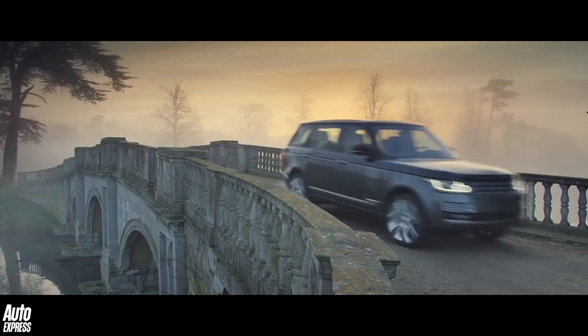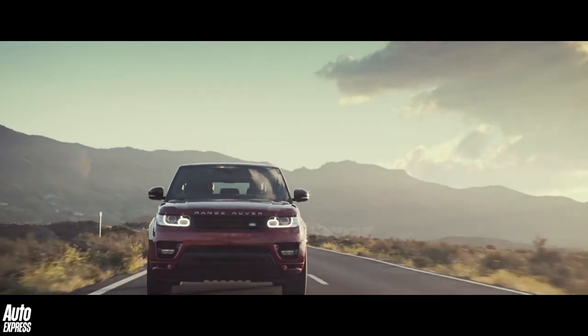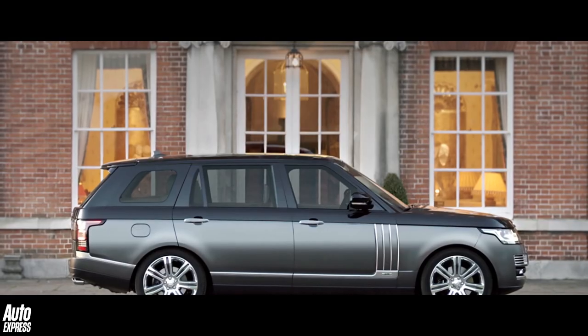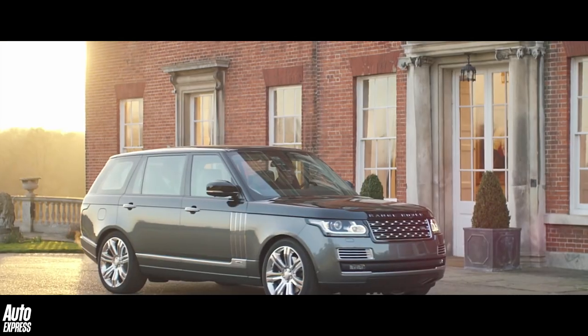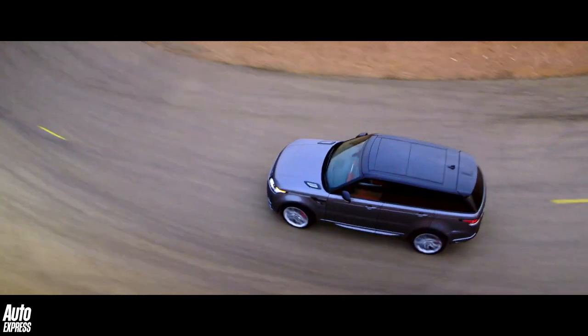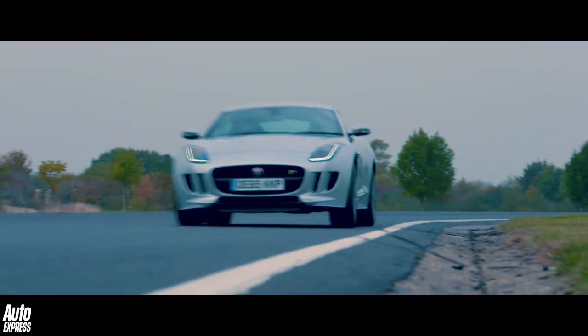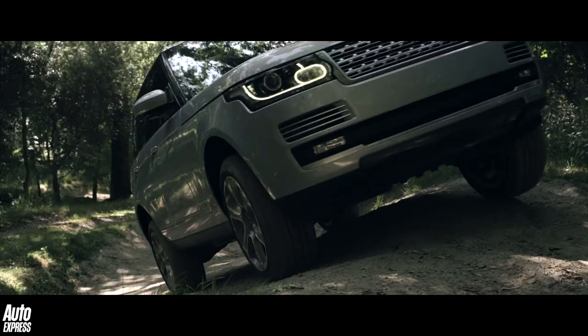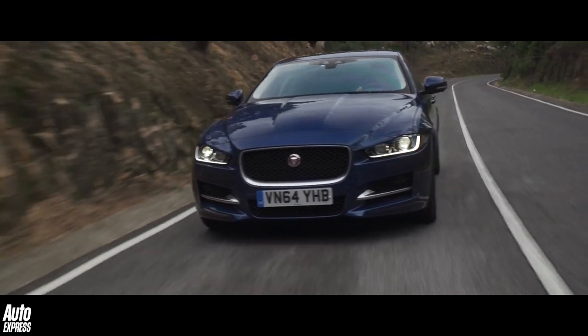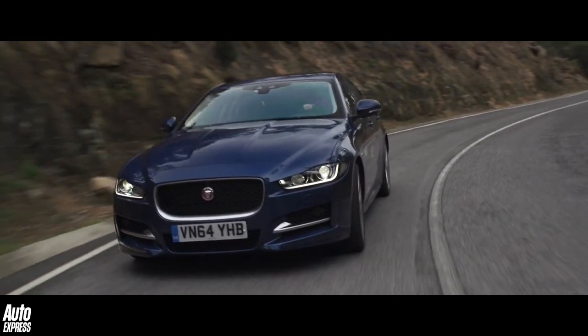As a result, the modern Jaguar Land Rover is 40% lighter than it would be if it was made from steel, and that has huge knock-on advantages when it comes to strength, speed, efficiency, agility and even recyclability. Aluminium, in short, works for Jaguar Land Rover, even though it's not the cheapest of metals to work with. Next week, the letter M.